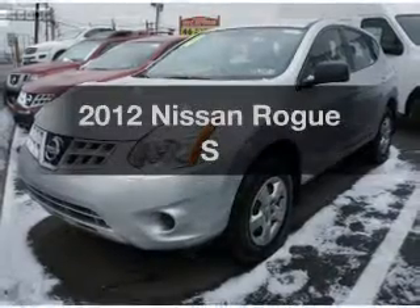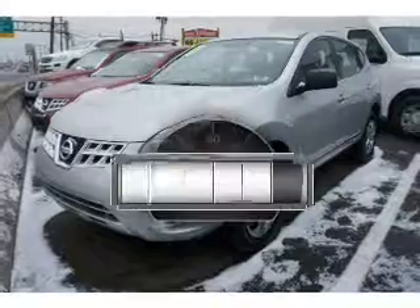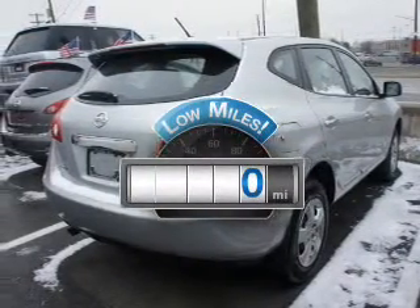Introducing the 2012 Nissan Rogue. This is the set of wheels you've been looking for. A low odometer reading is a great advantage, among many other benefits offered on this ride.